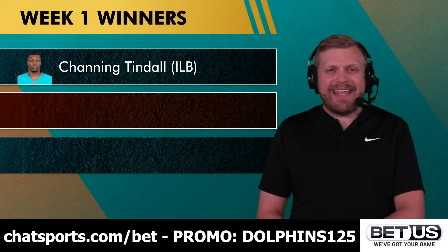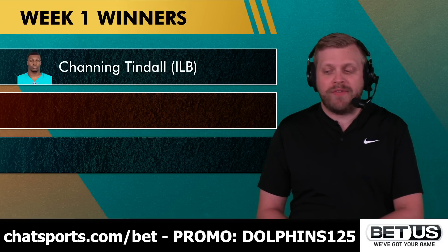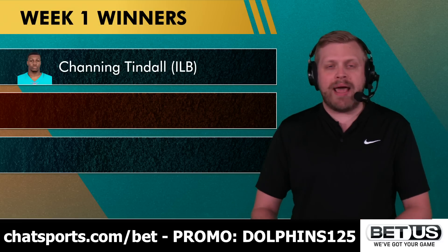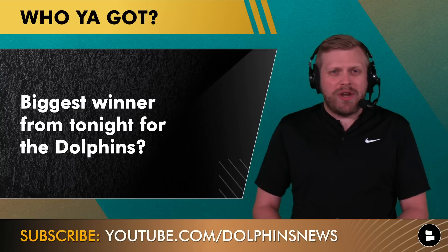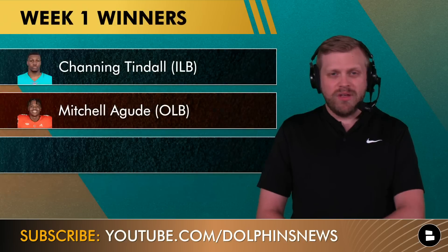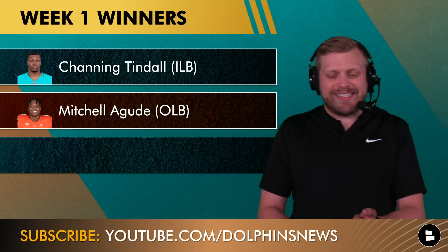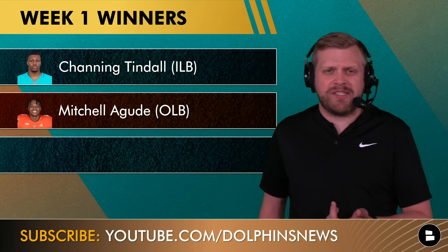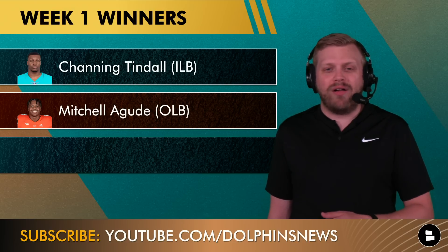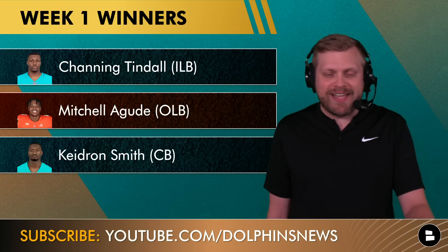Defensive winners: Channing Tindall led the game for either side with 10 total tackles, seven solo, plus a sack, a quarterback hit, and special teams contributions — all highly valuable. The host had said going in he wanted to call Tindall's name multiple times for good plays, and that's exactly what happened. Also impressive: Mitchell Aguday with three tackles, a sack, and two tackles for loss. Emmanuel Ogbah also played and flashed well as a pass rusher despite most starters sitting.